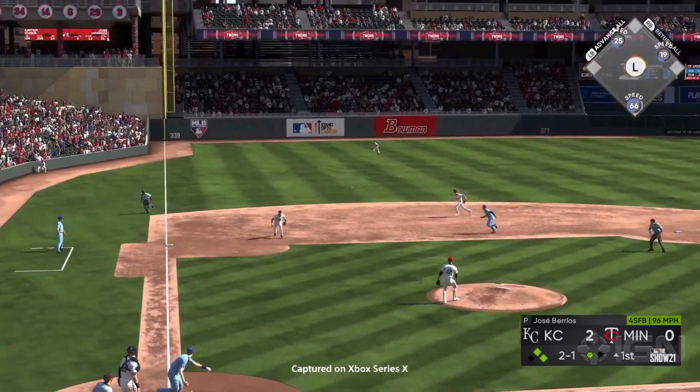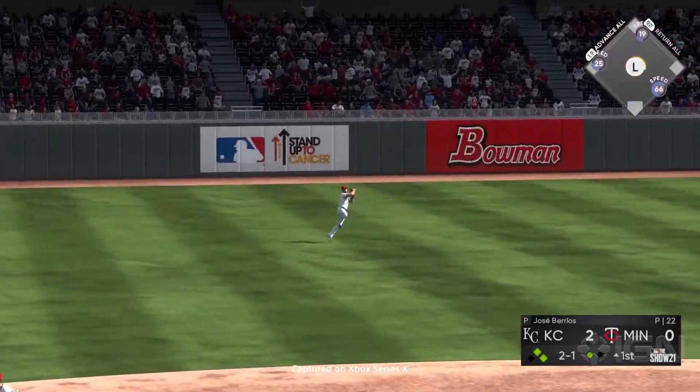Seeing the gameplay on the Xbox just looks like the PS5 — absolutely phenomenal. You can tell they really worked hard on upgrading all the graphics for the next game.